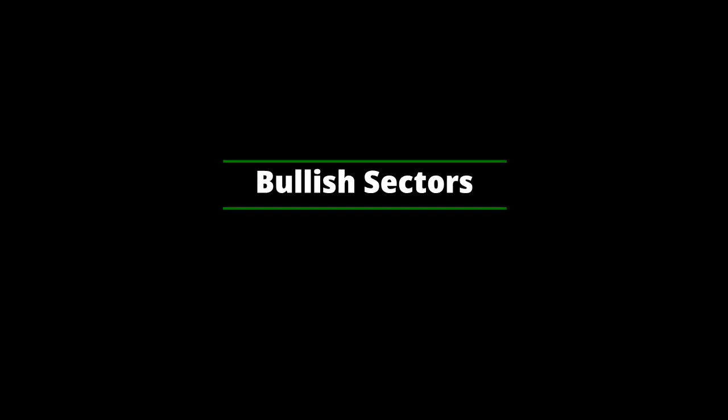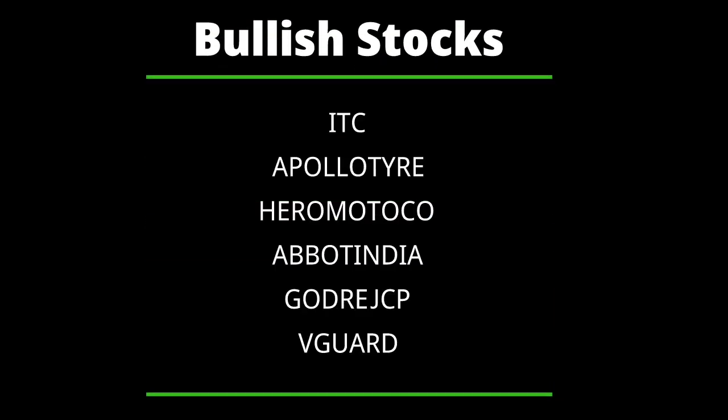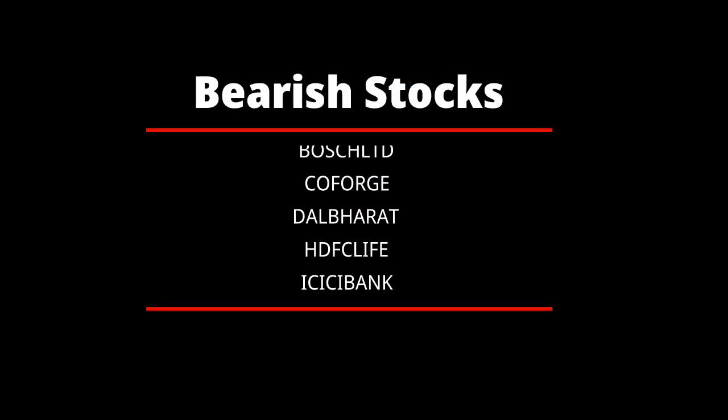Based on our analysis, stocks showing bullish signals are ITC, Apollo Tyre, Hero MotoCorp, Dabur India, Godrej Consumer Products, and V-Guard. Stocks showing bearish signals include Indraprastha Gas, Bosch, Coforge, Dalmia Bharat, HDFC Life, ICICI Bank, SBI Life, and Lupin.